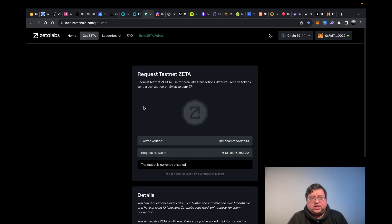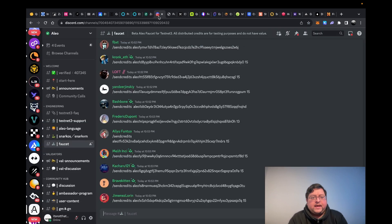Next up you have Zeta Chain. I've already logged in and connected my wallet, but it's saying it's currently disabled. I think they'll re-enable it — just follow them on social media and that should be fine.